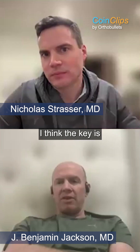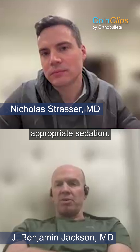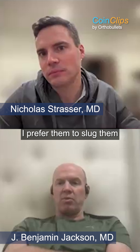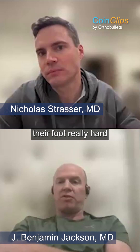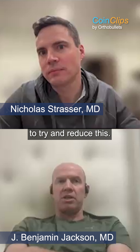Yeah, I am. I think the key is having a relationship with your ER and making sure there's appropriate sedation. I'd say if there are two main keys from my standpoint: they've got to be down, like really down. I prefer them to slug them with propofol. The way I test it, I just squeeze their foot really hard. And if they flinch at all, then they're not down enough in order to be able to try and reduce this.